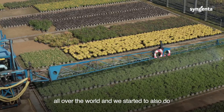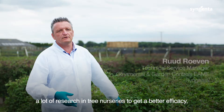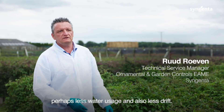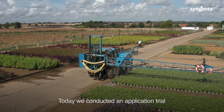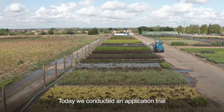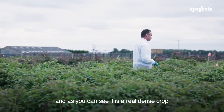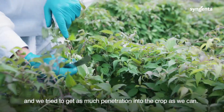At Syngenta we conduct a lot of application trials all over the world, and we started to do also a lot of research in tree nurseries to get better efficacy, perhaps less water usage, and also less drift. Today we conducted an application trial with a tractor boom sprayer in Clematis, and as you can see it's a real dense crop and we try to get as much penetration into the crop as we can.